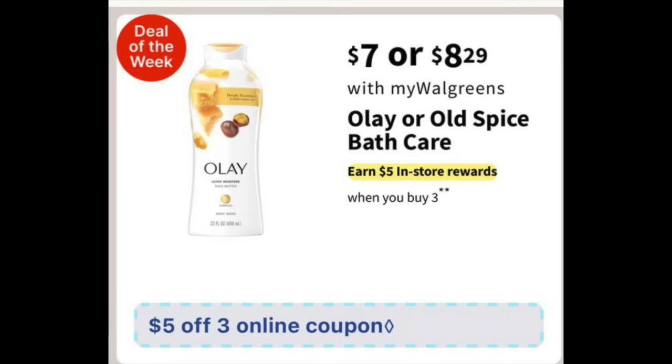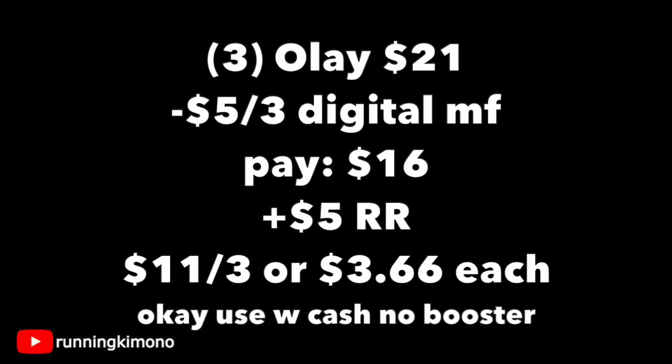The next deal is the Olay Body Wash at $7, with a $5 reward when you buy three and a $5 off three digital coupon. Grabbing three of these is $21; subtracting that digital coupon, you'll pay $16. Get back a $5 register reward, making it $11 for the three or $3.66 per body wash. It is okay to use Walgreens Cash with no booster.